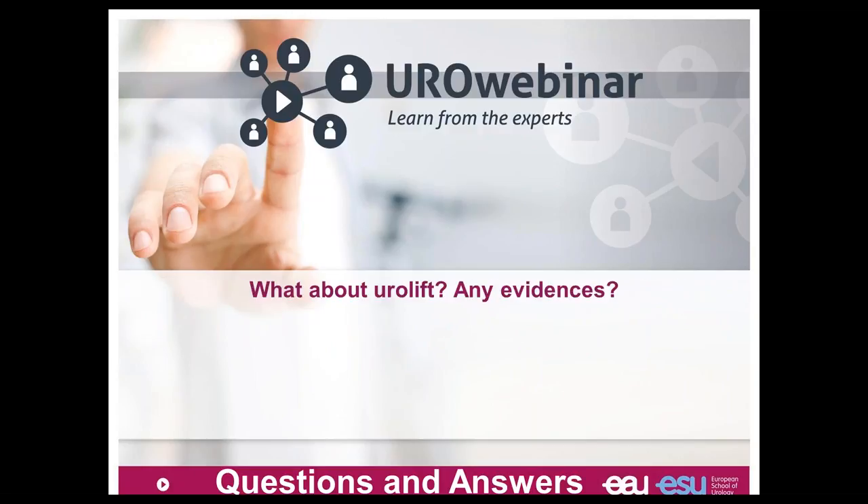What about prostatic urethral lift? Any evidence? Yes, there is. There are studies in the literature and in the EAU guideline there is a point on prostatic urethral lift, saying that first it's interesting for improving LUTS. There are articles showing at short term and two or three years follow-up that it can improve LUTS, and it needs to be evaluated in the long term.